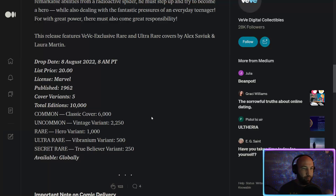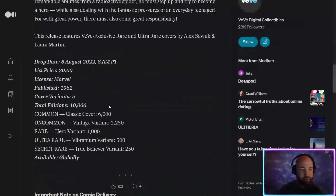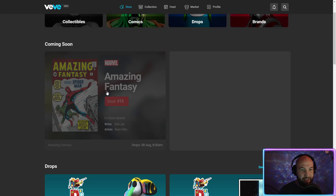Published in 1962: 6,000 classic covers, 2,250 vintage variant covers which is black and white but with Spider-Man colored in. The rare is the hero variant, ultra rare is 1,000, then 500, and secret rare is 250. It's a very limited run - super limited - and this is a huge deal.